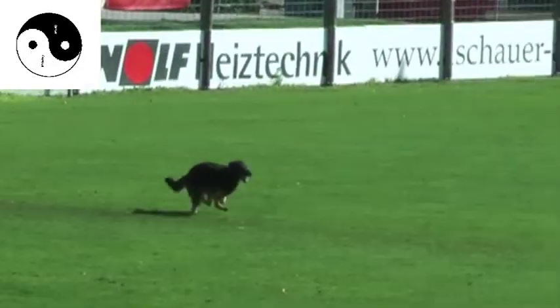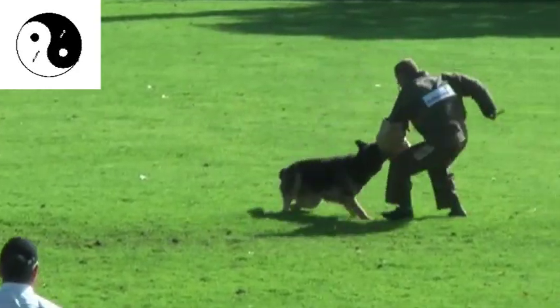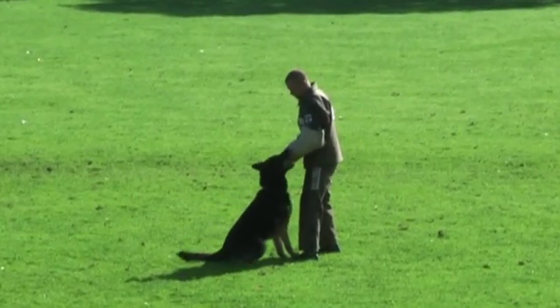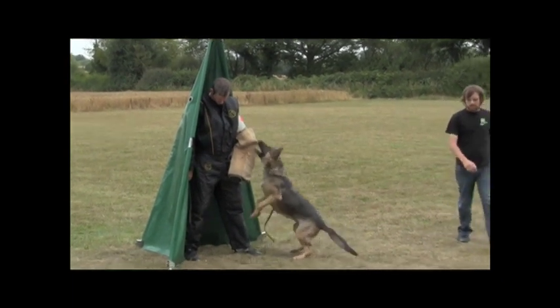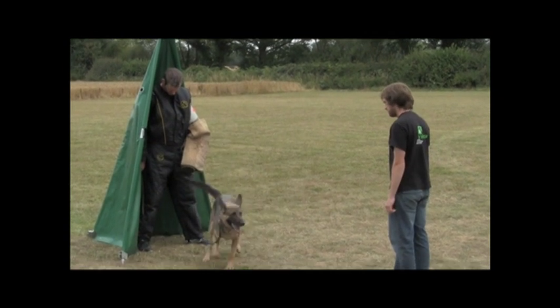In protection, the judge wants to see a dog that has the strength, courage and instrumental aggression to engage, to take control of and to own its adversary, whilst at the same time reacting immediately and obediently to its handler in a safe and controlled manner. In the hold and bark, the judge wants to see the dog practically say to the helper, 'I've got you and I dare you to fight me,' but be capable of instantly switching from active aggression to a state of total obedience if the handler calls the dog away from the helper.